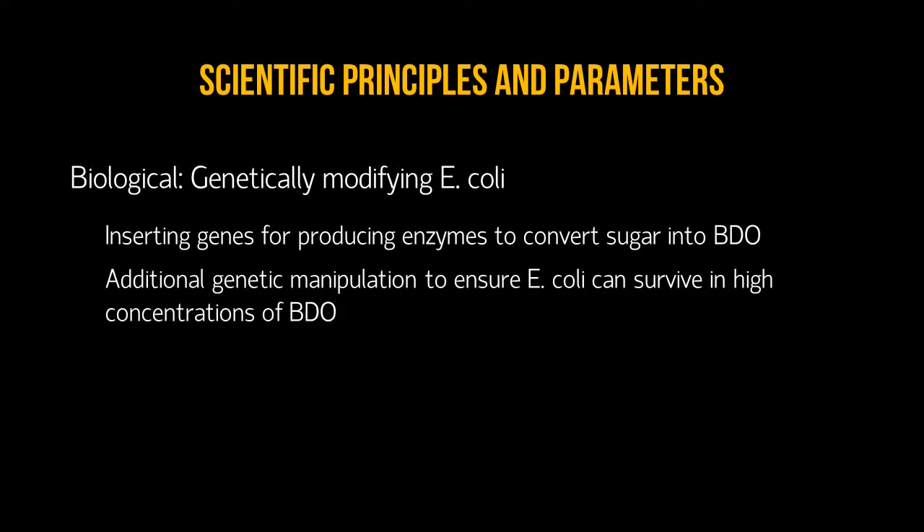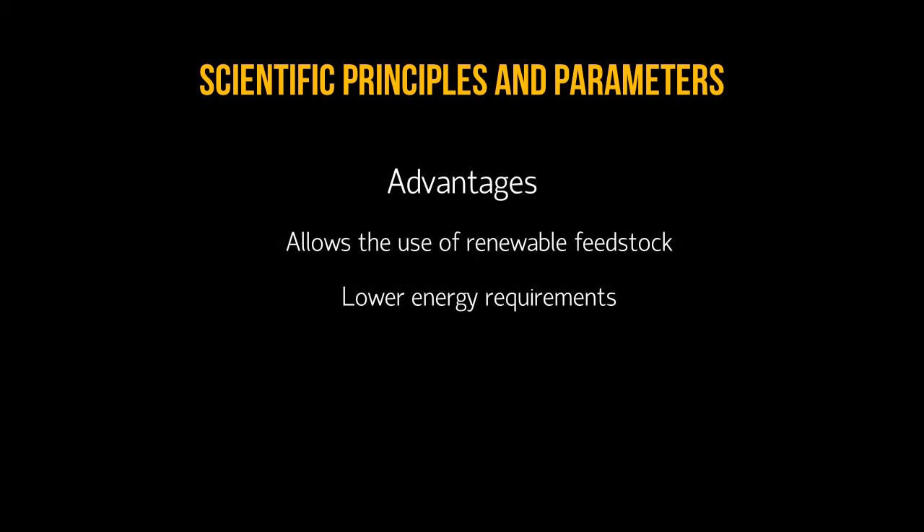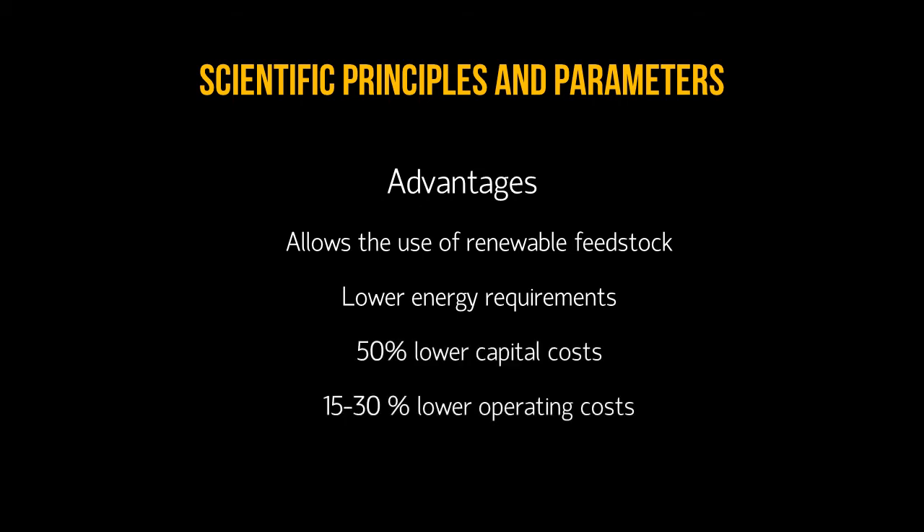Genomatica has created a process that uses genetically modified E. coli to produce BDO from sugars. Genomatica has created strains of E. coli by inserting non-native genes to induce the E. coli to produce enzymes required for converting sugar into BDO. Additionally, there is also genetic manipulation to ensure E. coli can survive in high concentrations of BDO. The process allows the use of renewable feedstock and has lower energy requirements than traditional processes, resulting in 50% lower capital costs and 15–30% lower operating costs.